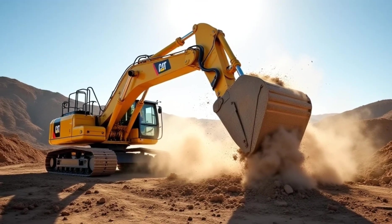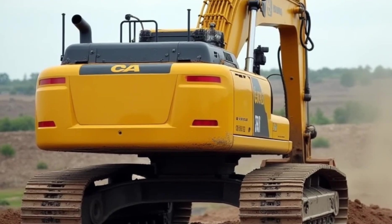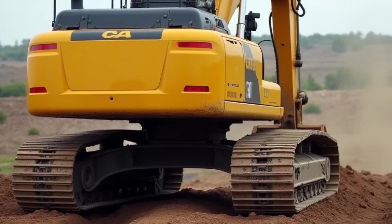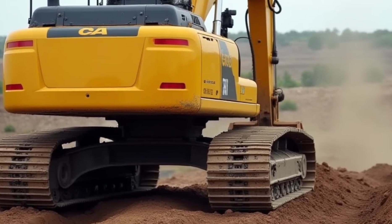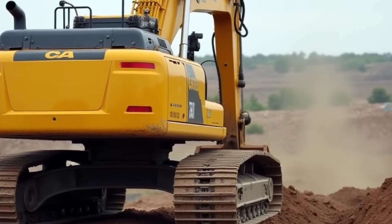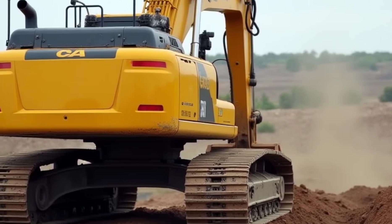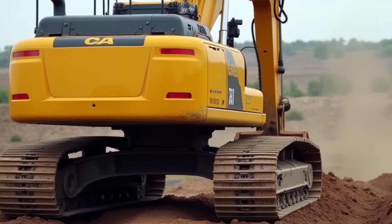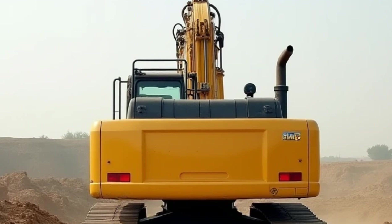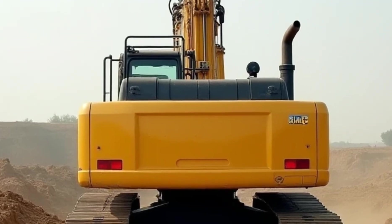Another exciting trend is the use of 360-degree cameras and augmented reality displays in excavator cabins. These high-tech features give operators a full view of their surroundings, enhancing safety and efficiency. Some systems even overlay digital blueprints on the operator's screen, showing exactly where to dig and how deep. This is a huge step forward in preventing costly mistakes on the job site.